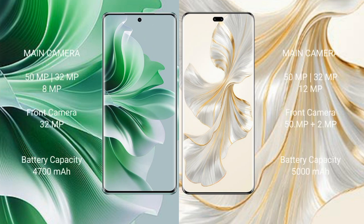OPPO Reno 11 Pro features a triple rear camera setup: 50MP, 32MP, and 8MP, with a 32MP front camera. Honor 100 Pro features a triple rear camera setup: 50MP, 32MP, and 12MP, with a dual front camera of 50MP plus 2MP.